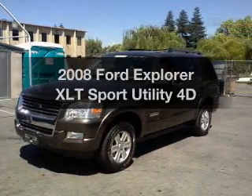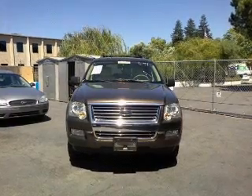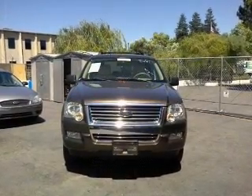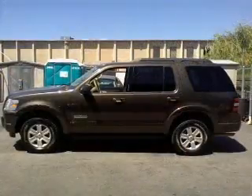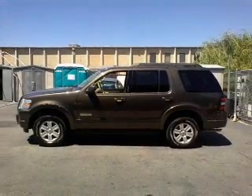Imagine yourself in this 2008 Ford Explorer. If you're looking for an automobile with great attributes, look no further. With a reliable engine connected to a smooth shifting automatic transmission, premium wheels lend a distinctive appearance.